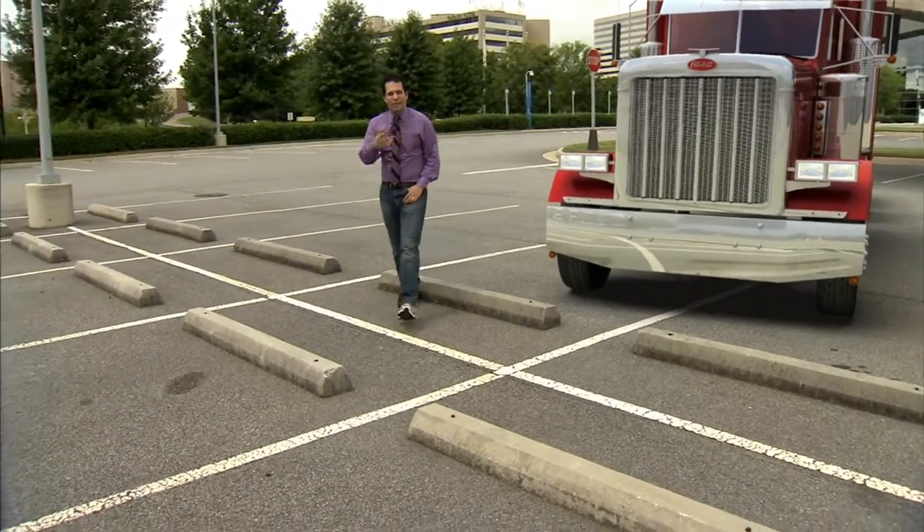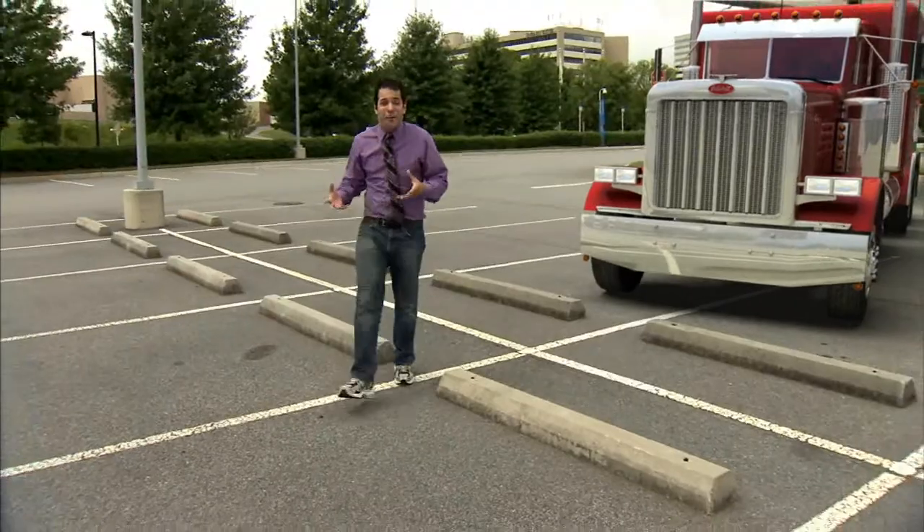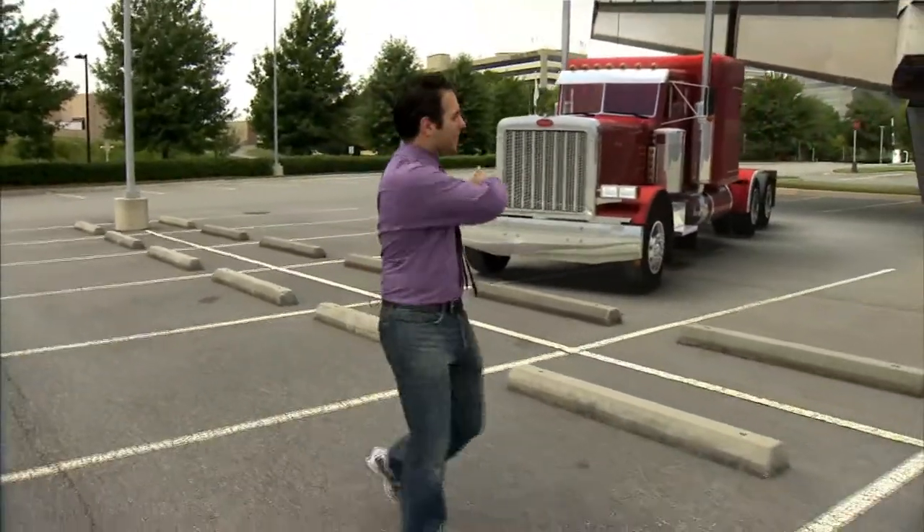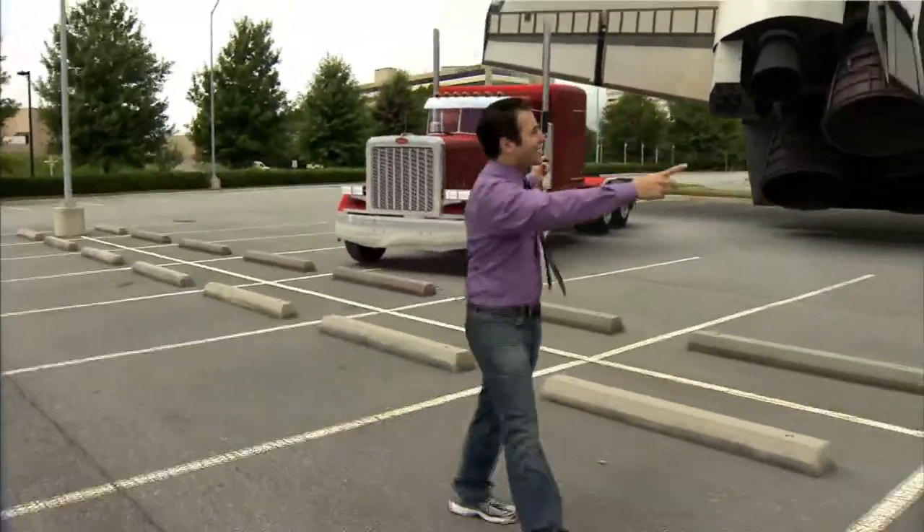You see these semi trucks on the road every single day and you know exactly how big they are. Space shuttle? Not so much. That's why we virtually placed them right next to each other.